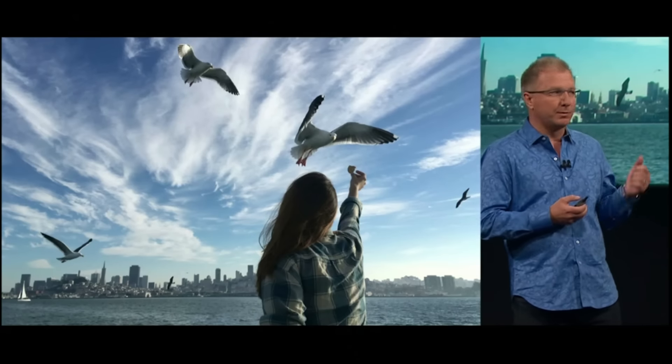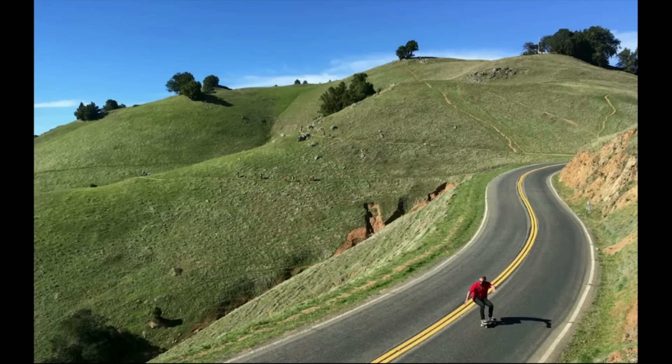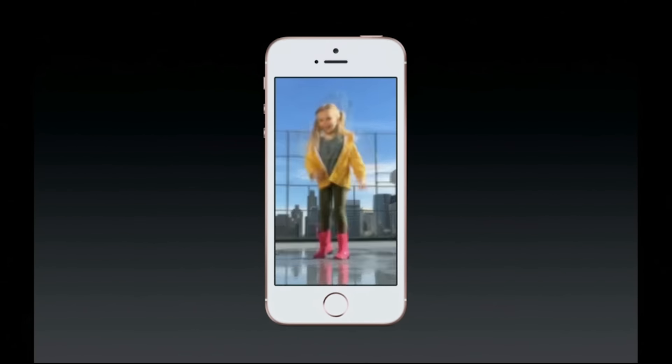Which means you can take incredible pictures like this and this. I know what you're thinking, but that is not Phil Schiller skateboarding to work — it looks just like him, though. And the iPhone SE can capture Live Photos, so you can take your still photos and have them come to life.